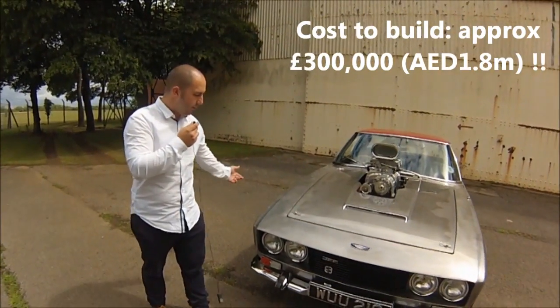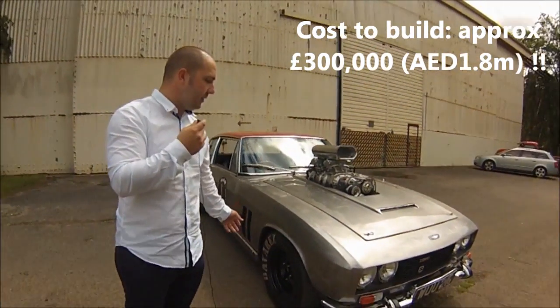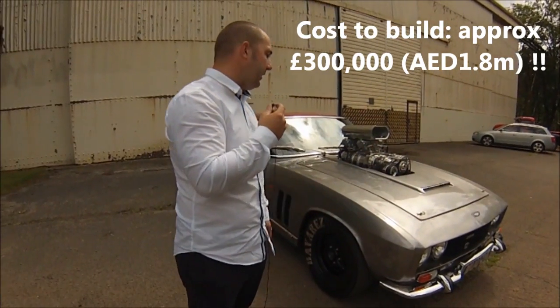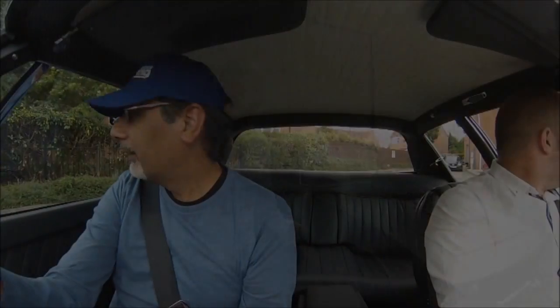Moving around, we've got completely redone coilovers, based on the standard suspension — it just gives it a little bit more road holding ability — and we also wanted it as low as possible.